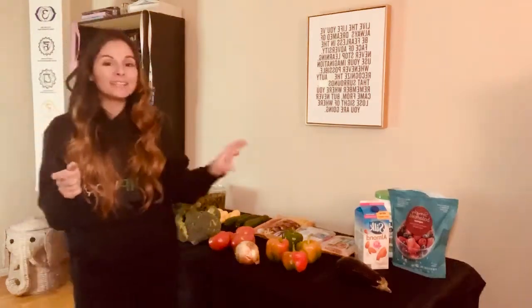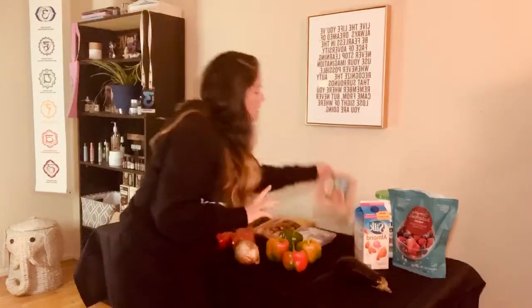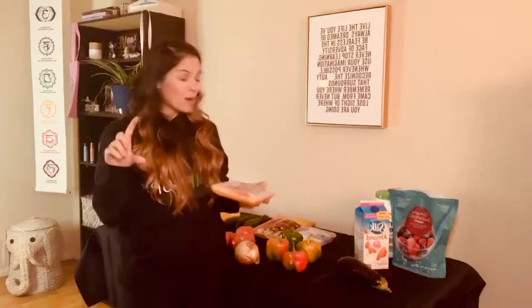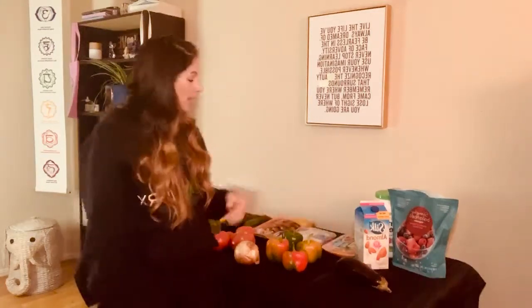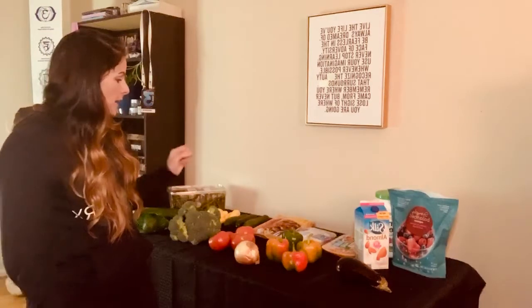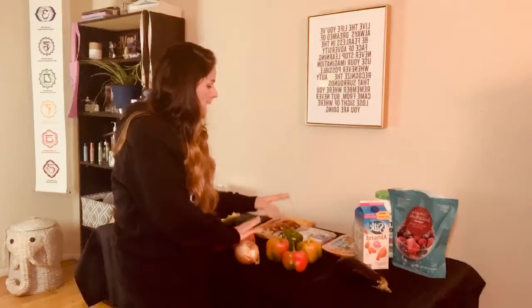Moving on to dinner — I did grab a couple ideas, though this isn't everything. My first dinner idea for this week is Italian sausage and peppers. I have the little 90-second brown rice pouches, so I'll just pop those in the microwave, brown the meat on the stove, put in some onions and peppers, and do a sweet Italian sausage for dinner one night.